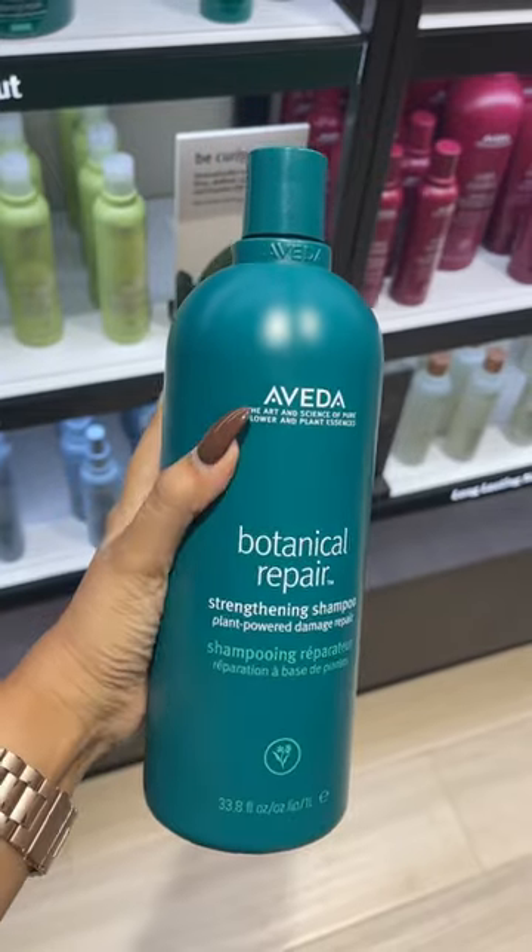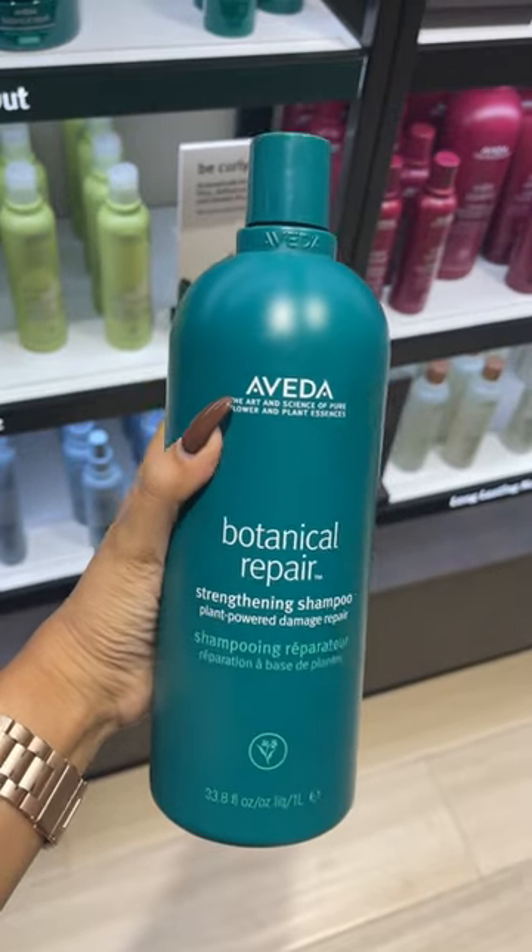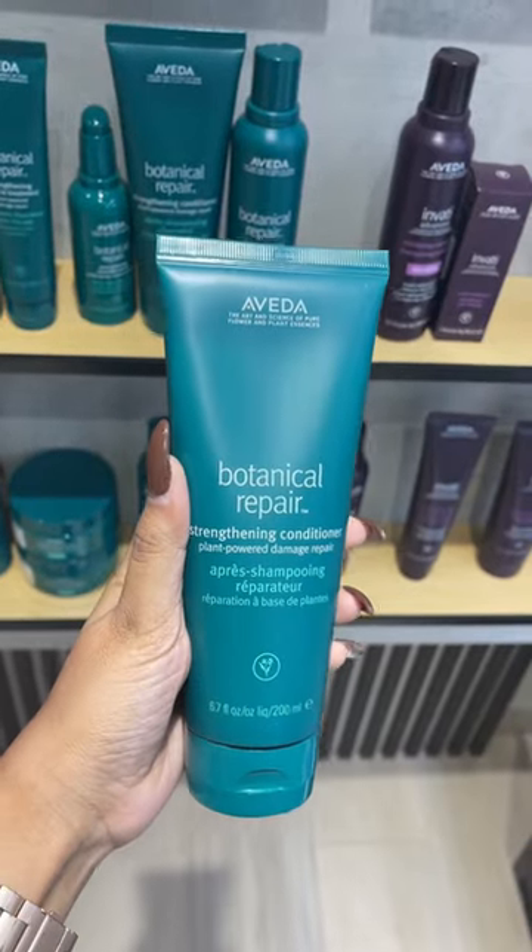I went over to the Naika Aveda salon near my house at Linking Road the other day and used the Botanical Repair Range both for the shampoo as well as for the conditioner. I was so happy with how my hair felt — it felt so soft, and it definitely had some volume in there as well.